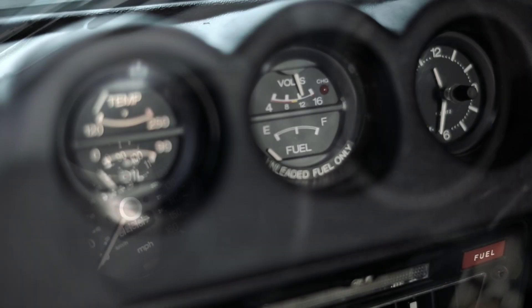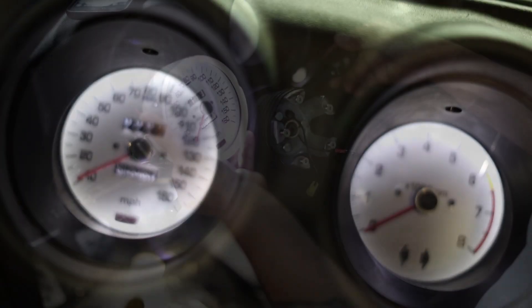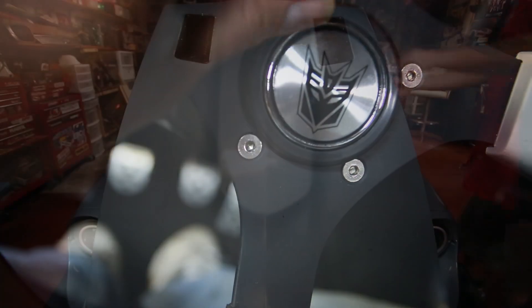I then removed the factory steering wheel to gain access to the gauges, upgraded all of them with white faces and LEDs, and finished it off with my signature Grant steering wheel and Decepticon horn button.